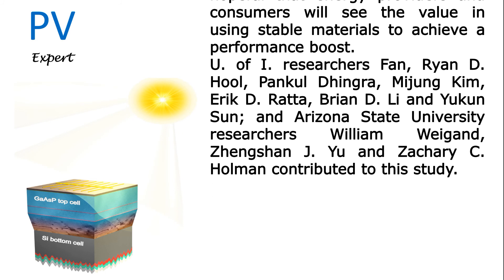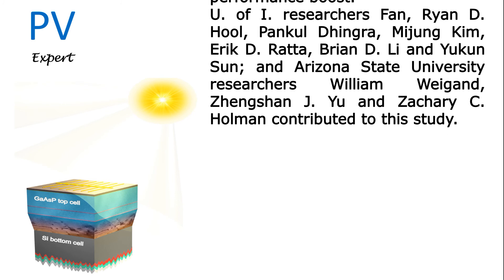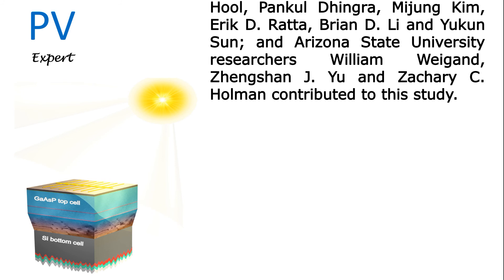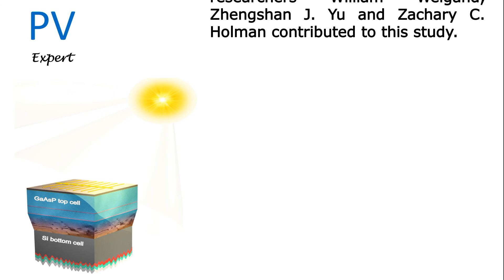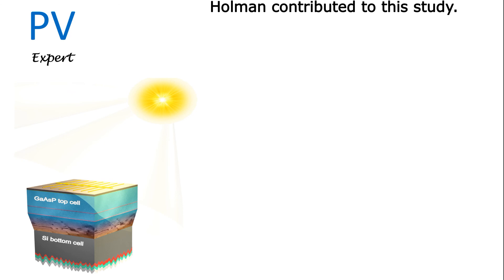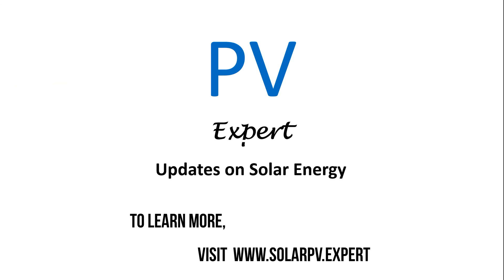University of Illinois researchers Fan, Ryan D. Hull, Pankaj Ingra, Mijing Kim, Eric D. Ratta, Brian D. Li, and Yican Sun, along with Arizona State University researchers William Wiegand, Jeng-Shen Ju, and Zachary C. Holman, contributed to this study. To learn more, visit www.solarpv.expert.